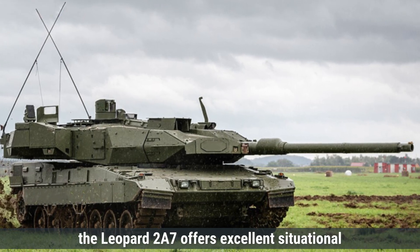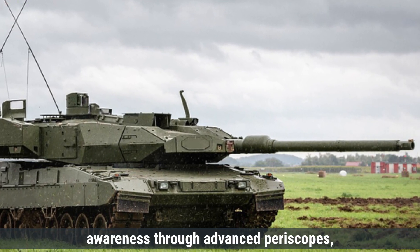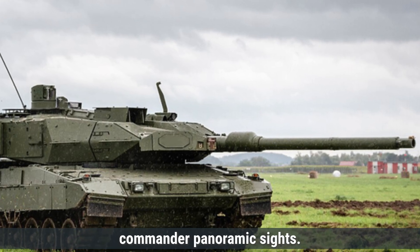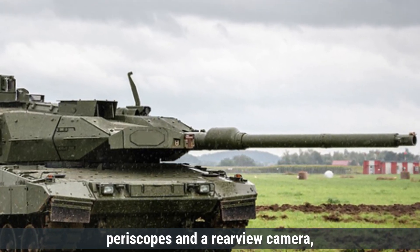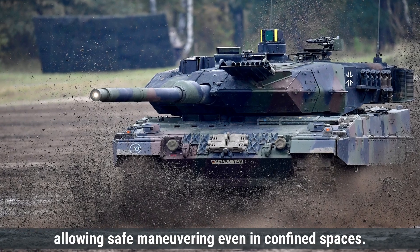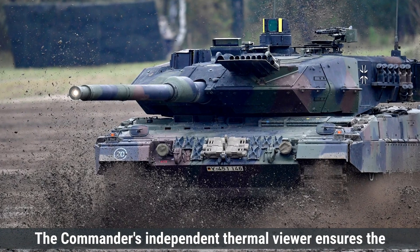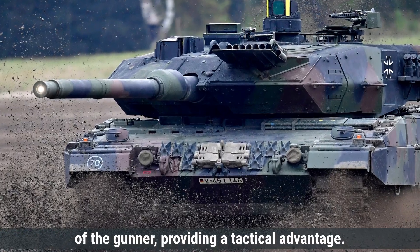In terms of visibility, the Leopard 2A7 offers excellent situational awareness through advanced periscopes, thermal imaging cameras, and 360-degree commander panoramic sights. The driver's station includes wide-angle periscopes and a rear-view camera, allowing safe maneuvering even in confined spaces. The commander's independent thermal viewer ensures the commander can monitor the battlefield independently of the gunner, providing a tactical advantage.